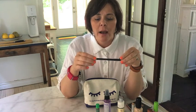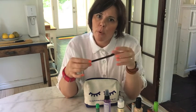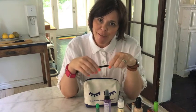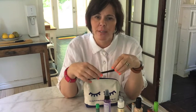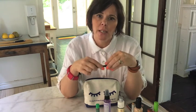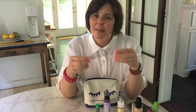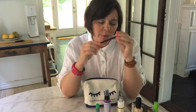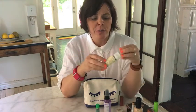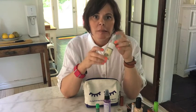Next up is an eyebrow pencil. This is something I wasn't necessarily a huge fan of — I didn't really see the point. But one of my customers, Amy, who I've spoken about before, always has really beautiful sculpted brows and it looks really chic, especially if you're going for a more natural look. It's so easy to just fill in your brows and it looks really polished. I've been using this and I really like the way it feels.